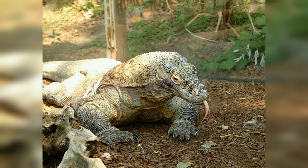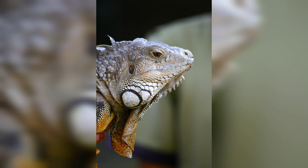They have thick, stocky bodies, powerful legs, and a long muscular tail. Their skin is covered in small, bony plates called osteoderms, which act as armor to protect them from injury.